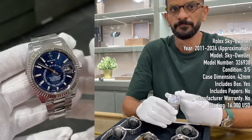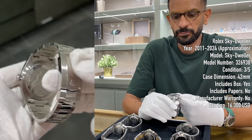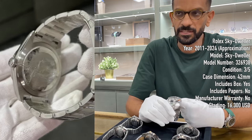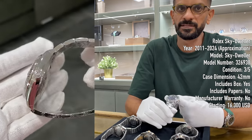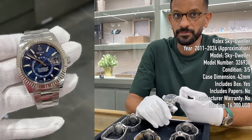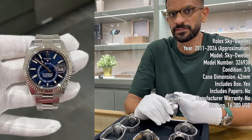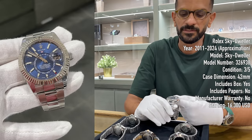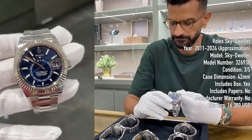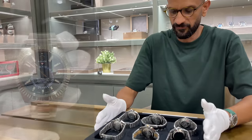How much value does a watch lose without papers? It depends on the watch — the more significant the piece, the more the card matters. For this watch, the difference between having the card and not should be around five to ten percent of its value. We authenticate the watch, not the card, but the peace of mind is understandable when spending a lot of money.